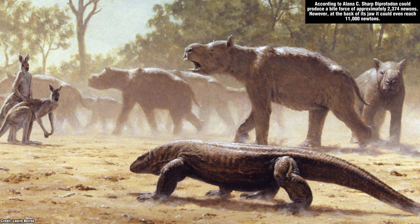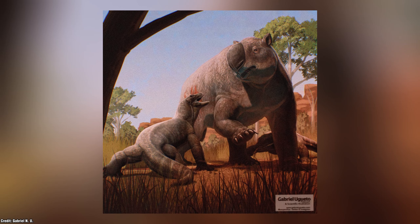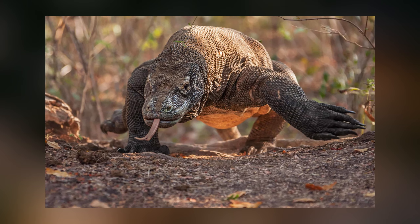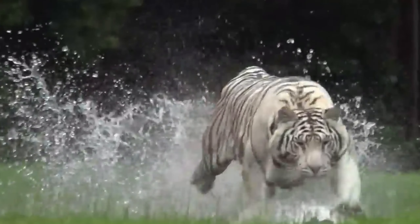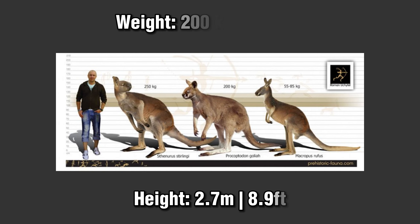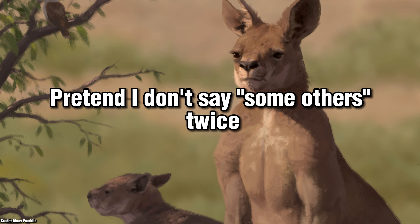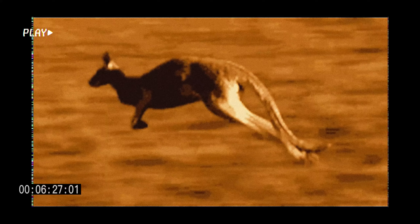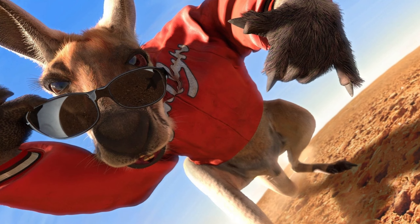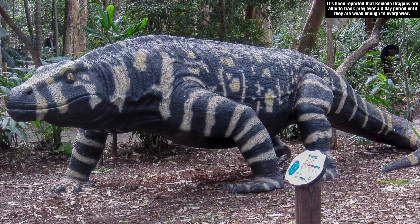Diprotodon would have been among the most dangerous prey items due to its sheer size and power. For something so large, Megalania would likely have employed a Komodo dragon-style approach — ambushing the giant, landing good bites, then withdrawing and allowing the venom to do the work, as Diprotodon was simply too big to take down in one attack. We also have the largest kangaroo, the Procoptodon, which grew around 2.7 metres tall and weighed over 200 kilograms. If Megalania failed its ambush, Kangaroo Jack would likely have escaped, so the strategy was either a successful takedown in one go, or landing a bite and letting the venom do the work.